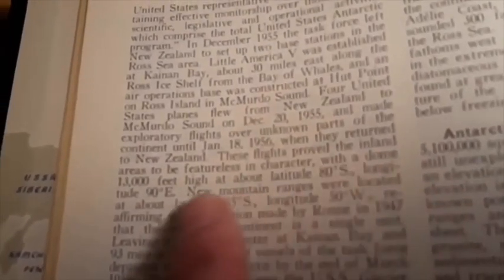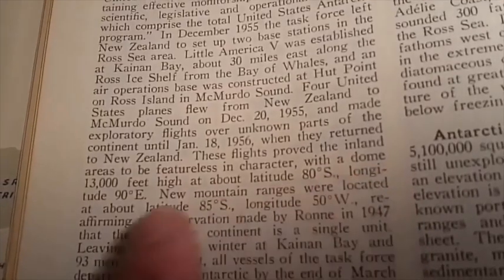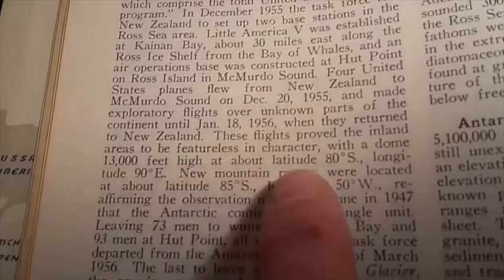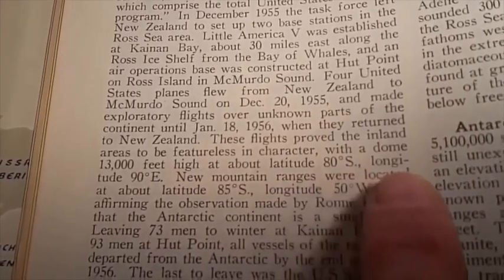Now, you won't find this in the new encyclopedias because the governments banned them. But what I want you to notice right here is notice how it says the flights proved inland areas to be featureless in character with a dome 13,000 feet high at about latitude 80 degrees south, longitude 90 degrees east.